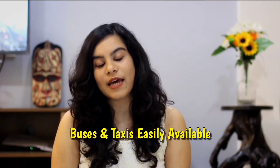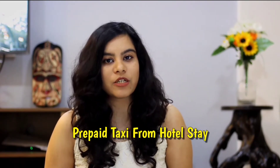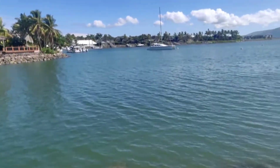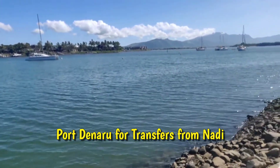For internal transportation, buses and taxis are easily accessible in Fiji. I booked a taxi through our accommodation for a day tour. For transfers to different islands, you can easily take a boat or ferry ride from Port Denaru, which is quite close to Nadi. I'll share all the exact prices for internal travel later in the video.